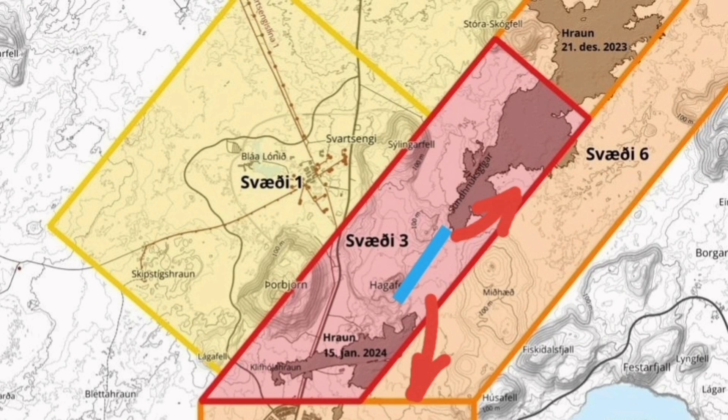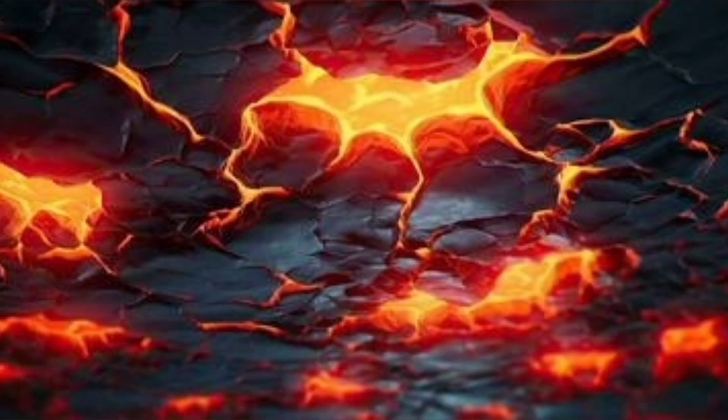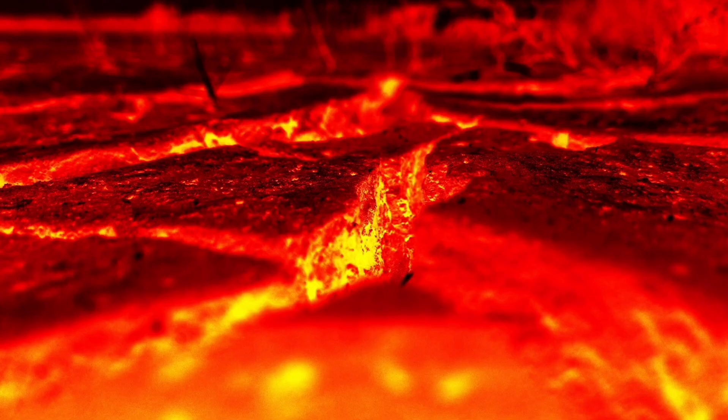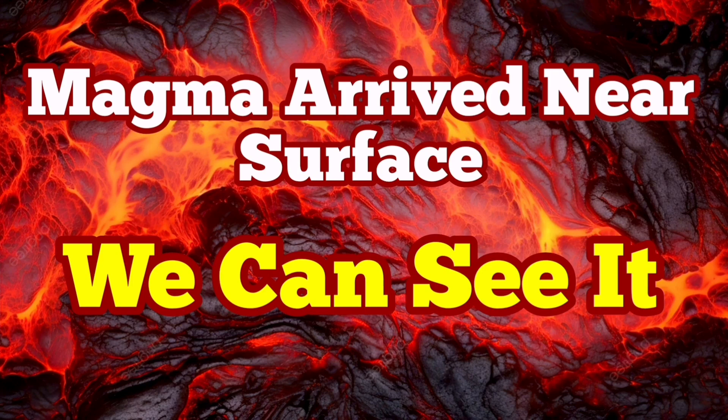The flow will mostly go towards the south, a little bit towards the northeast, and some slightly towards the north towards Svartsengi — not much of it. The eruption is imminent. We can see it practically. Last time we were in such a situation, within just two hours we had the eruption. I have a video I made at that time — you can watch it after this video. You can compare the tremor charts and everything with the current situation for the eruption in the Hagafell area.